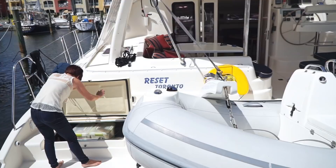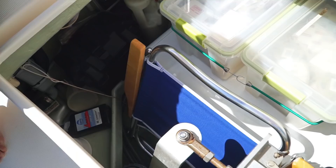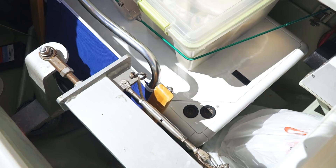You'll see the generator in there. It's a little bit cluttered but you can see the Ginny right there — that white box. Six kilowatt.